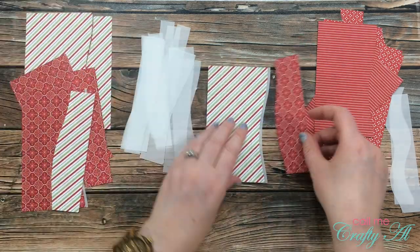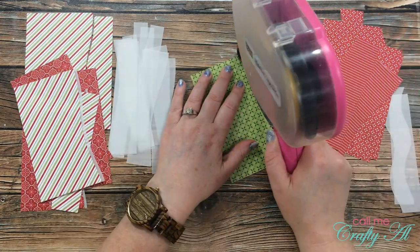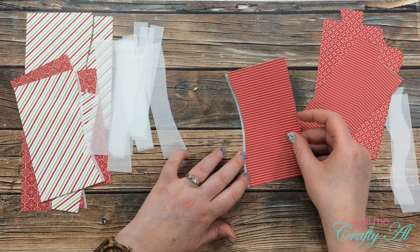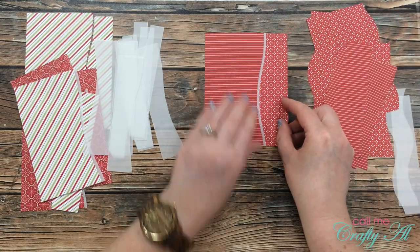While I work on that, I did want to let you know that if you are a crafty YouTuber and you would like to be considered for an Inspired Saturdays collaboration, I will have the video linked below which tells you all about it and how to fill out the application.